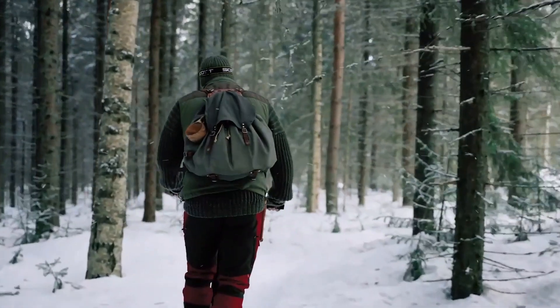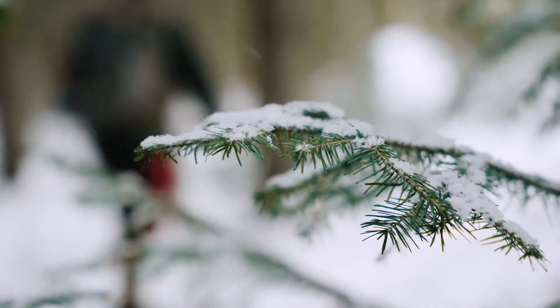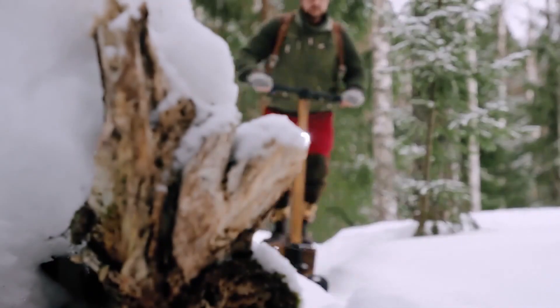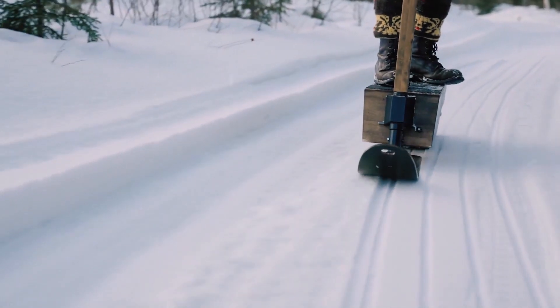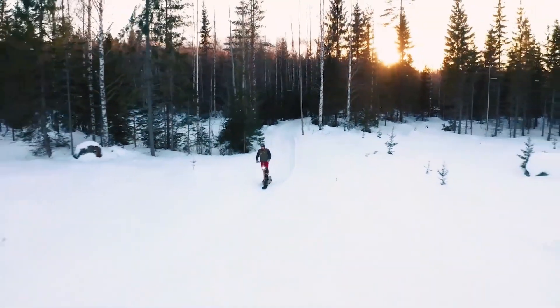Different models of the Elili are available at varying price points, with high-end versions costing around $4,000. This innovative electric snow scooter offers an eco-friendly alternative to conventional gas-powered snow vehicles, providing a unique and sustainable way to enjoy the winter outdoors.